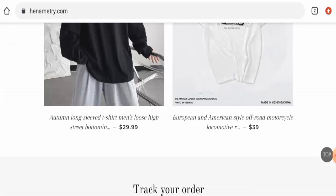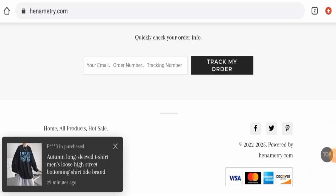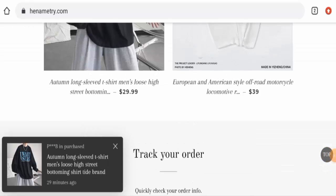Now regarding the shipping timing, they do not have a separate paid section and they also haven't given their shipping information anywhere. So that is a drawback.